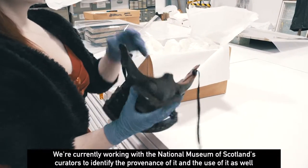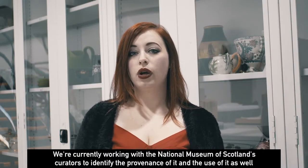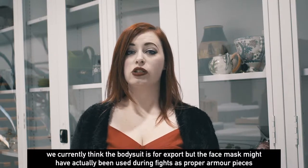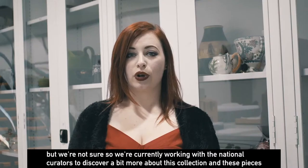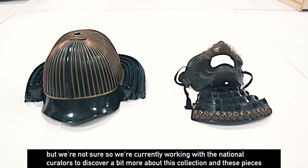We're currently working with the National Museum of Scotland's curators to identify the provenance and use of it. We currently think the bodysuit is for export, but the face mask may have actually been used during fights as proper armour, though we're not sure — so we're currently working with the national curators to discover a bit more about this collection and these pieces.